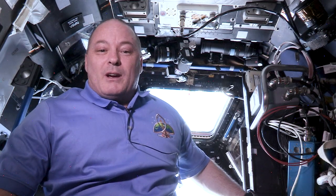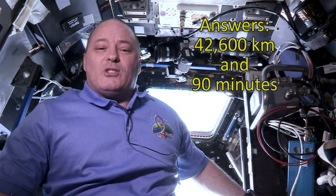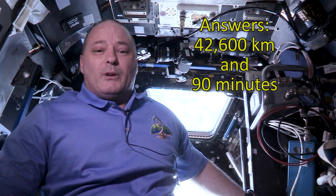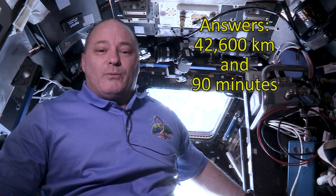The answers, by the way, are approximately 42,600 kilometers in 90 minutes. And due to our altitude on orbit, we have our very unique and awesome view of the Earth.